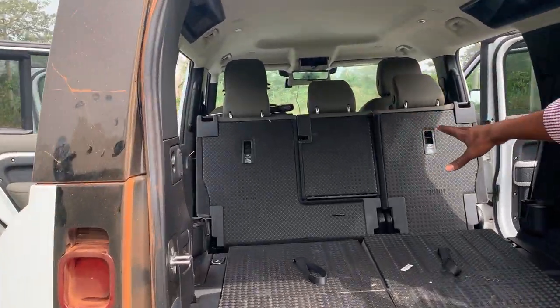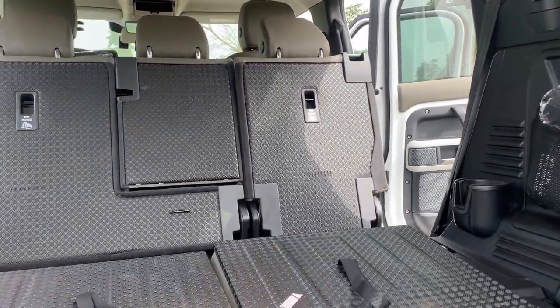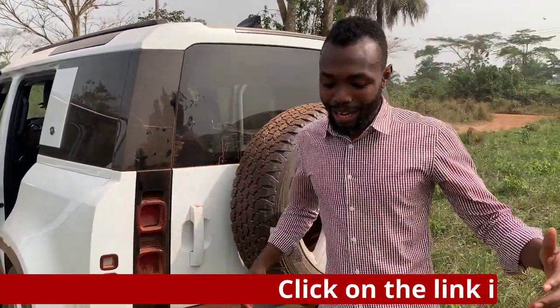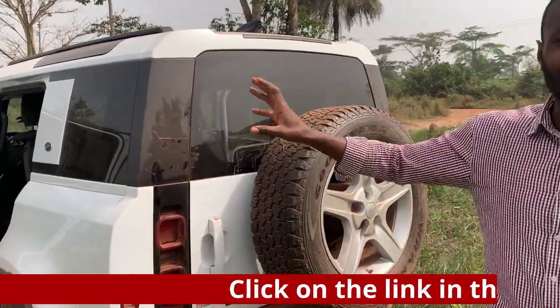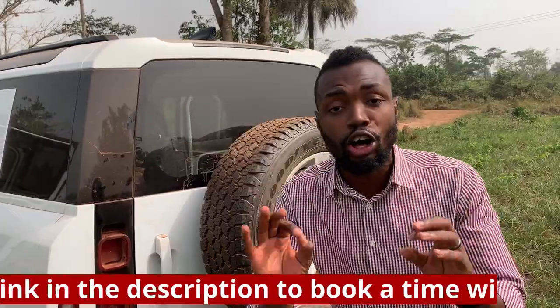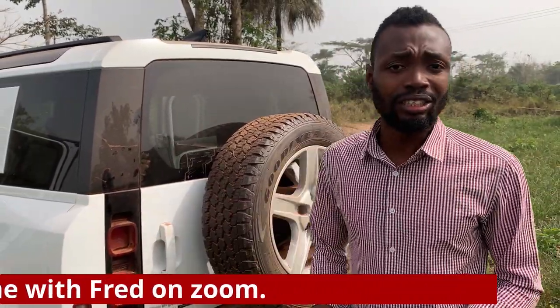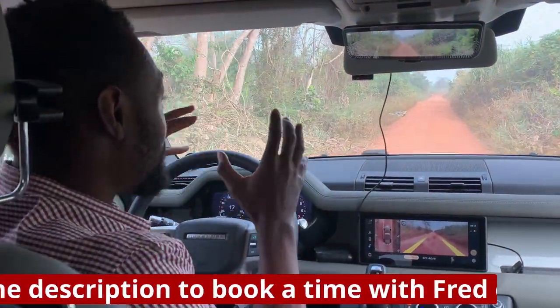I'm very grateful to Land Rover for making this work. Now I think we might want to go for a test drive. I know we've driven a little bit, but I want to drive it again and give you my full feel of what it's like. The power — I haven't talked about the engine. This is a straight-six 3-litre, 400 horsepower. The power in this car going to Accra is amazing. There's also a diesel engine option, but I went with the petrol 400 horsepower and it works perfectly for me.